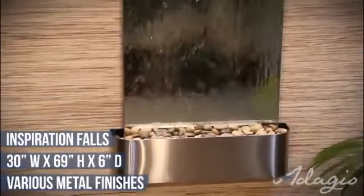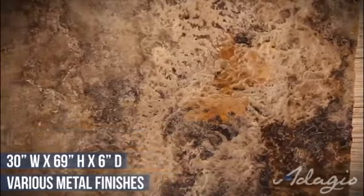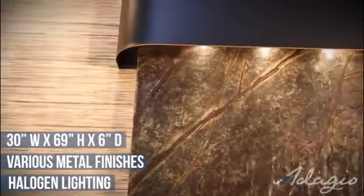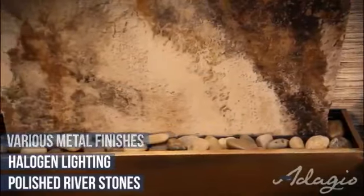It is also ideal for business settings, as it reduces employee worries and infuses them with energy and creativity. The three-bulb halogen lighting system illuminates the natural beauty of the stone, and the water glimmers in the light as it cascades down to the polished river stones.